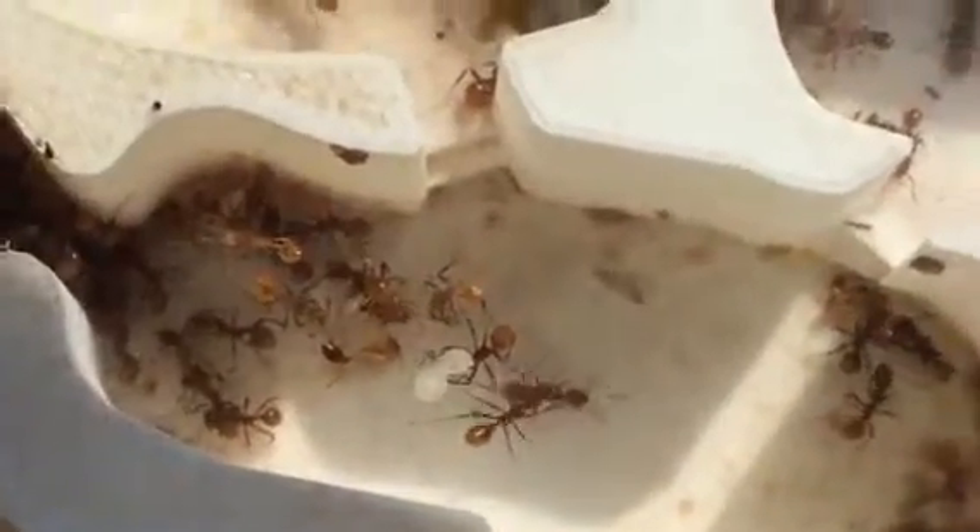I just wanted to show you guys this colony. Enjoy the rest of the photos I got.